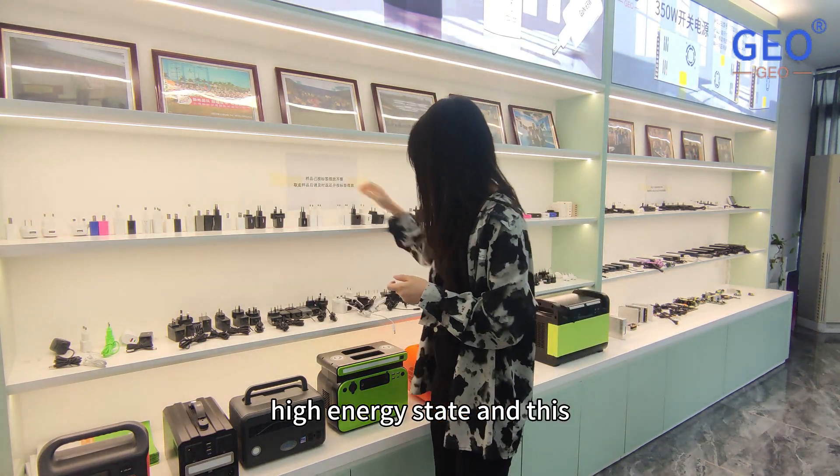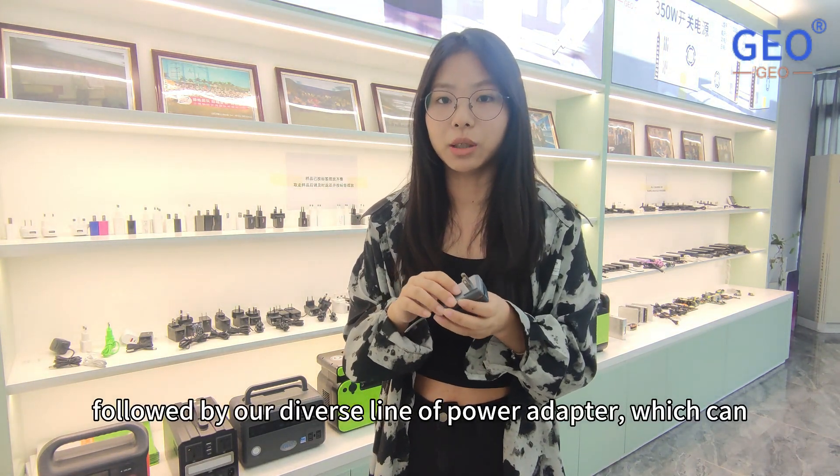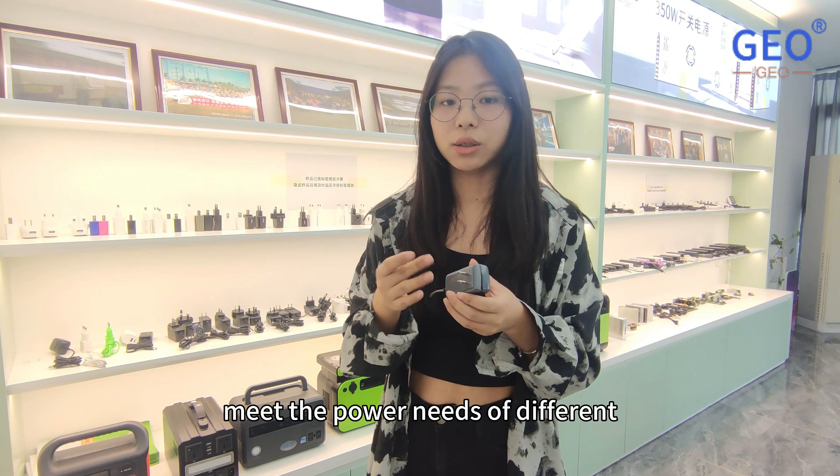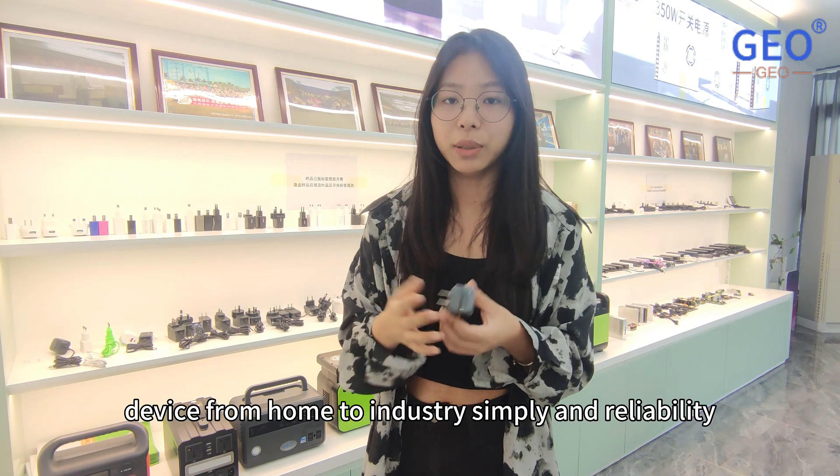This is followed by our line of power adapters, which can meet the power needs of different devices from home to industry, safely and reliably.